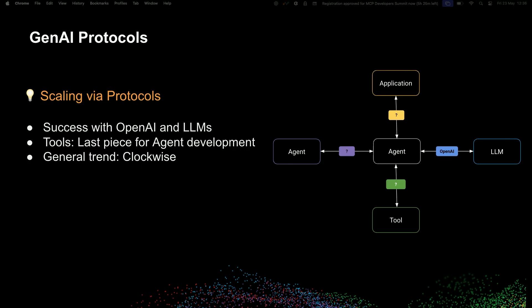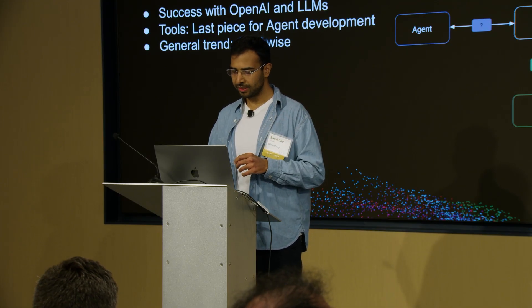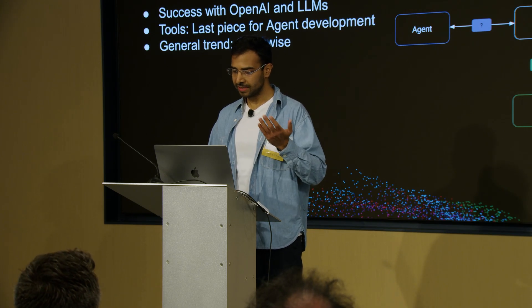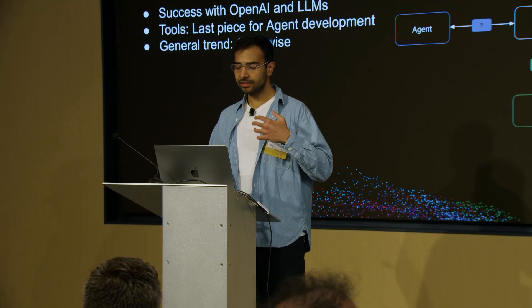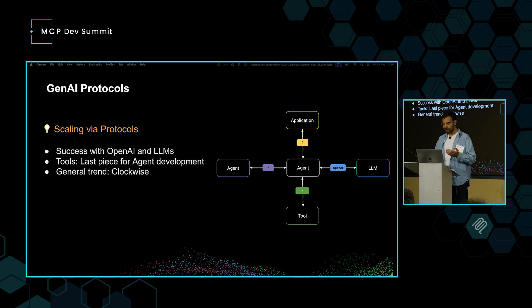An agent is just a prompt — which is configuration — plus LLMs, which are now configurable because of standardization, plus tools. So we thought if we could make tools config-driven as well, we could create agents at scale pretty cheaply and easily. And that's exactly what we started with. We realized tools were the missing piece for agent development, and we ran with it.